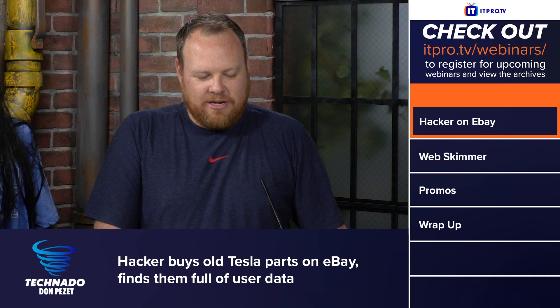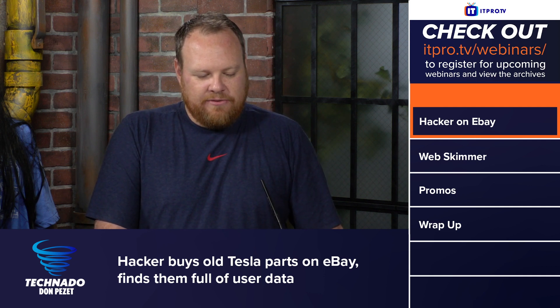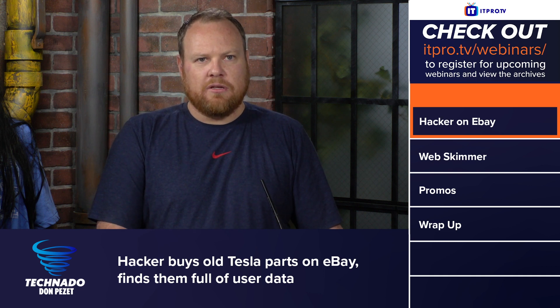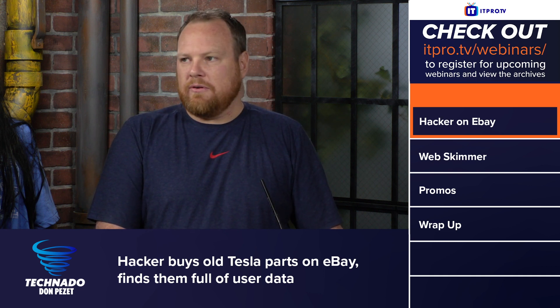A hacker buys old Tesla parts on eBay and finds them full of user data. Data can be retrieved even after owners perform a factory reset, a researcher says. So proving the old adage that a drill through the disk is still the best way to get the data off there, right?